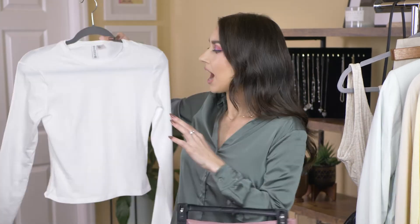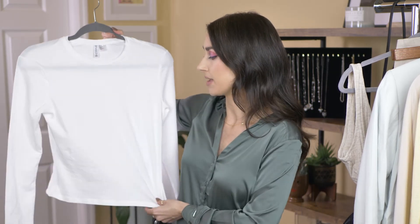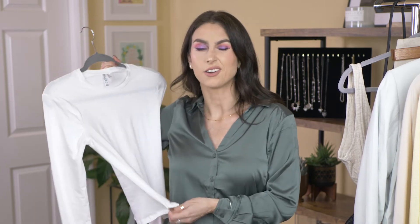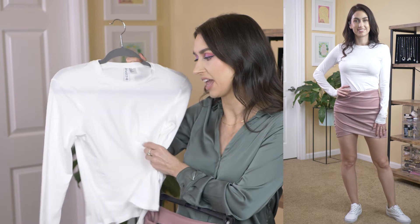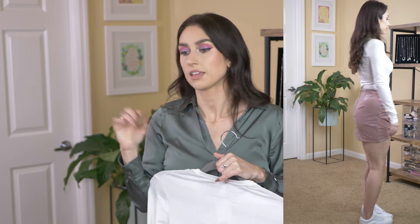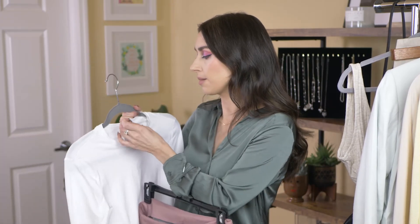My next outfit — this top is between cropped and not cropped. It won't show your midriff but it's definitely good for high-waisted bottoms. It's just a basic white long sleeve tee. I will say I don't really like this tee — I don't like the quality of it, it's a slightly itchy material. If you're looking for really good basics, I highly suggest Target — they're killing it with basic tanks and tees right now and they're extremely affordable. This is from the divided line. I got my normal size small and it fits fine.